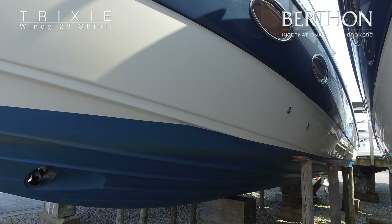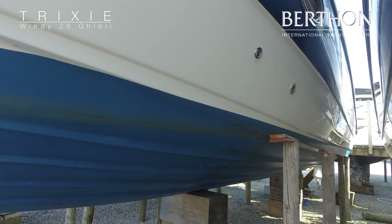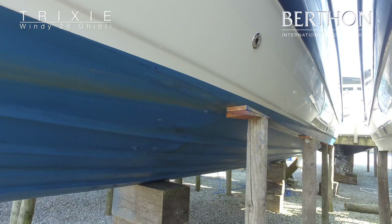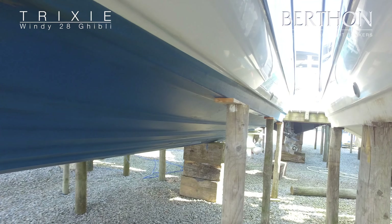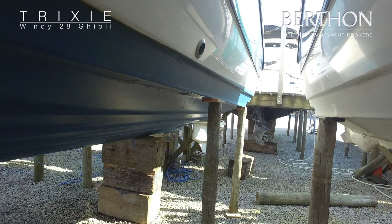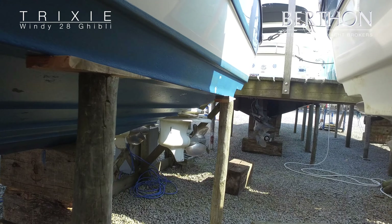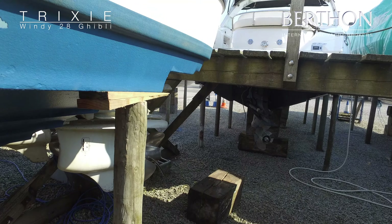This boat was built in Norway in 2007 and she was launched in the summer of 2008. The hull is exactly the same mold used on the more recent Windy 29 Coho. It is very well balanced, deep V, designed by Hans Jorgen Johnson. It's really responsive and it punches through the water with real strength.